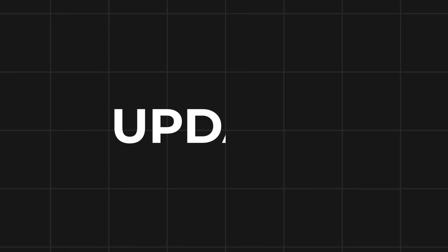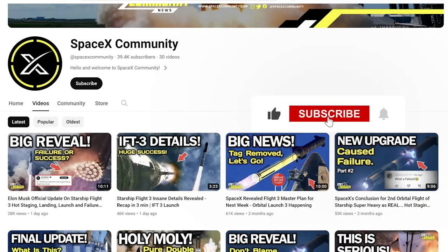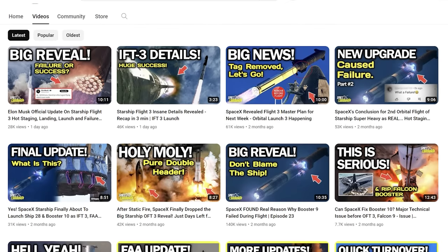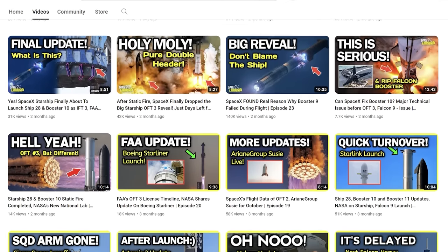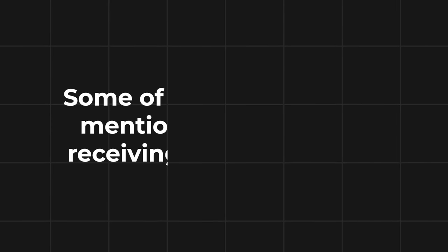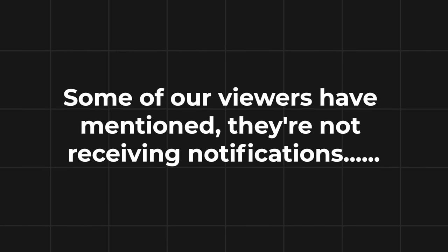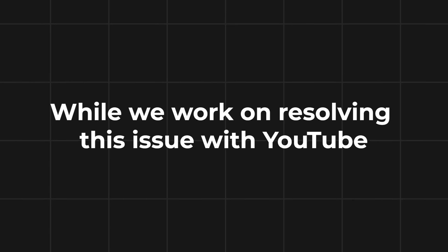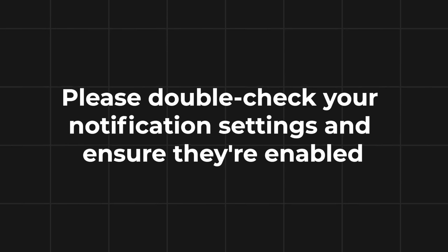I'd like to quickly remind you to subscribe to our channel if you haven't already. We regularly upload informative SpaceX and space news videos that you won't want to miss. Be sure to turn on the notification bell so you're notified whenever we release new content. Some viewers have mentioned they're not receiving notifications — please double-check your notification settings and ensure they're enabled.